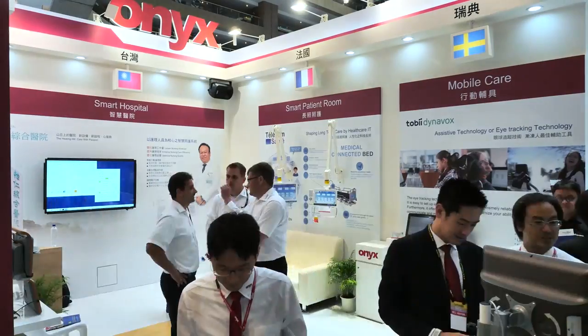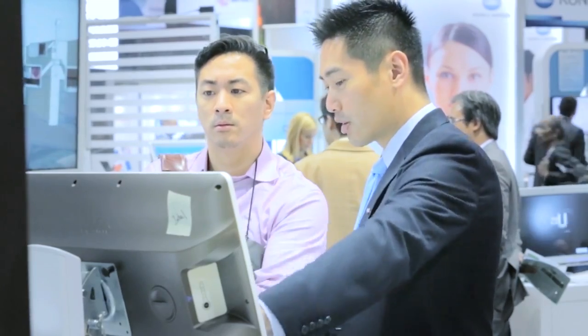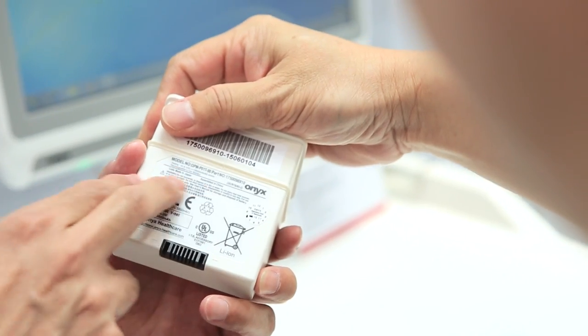Our overseas strategy relies heavily on carefully chosen partners. We offer local support to our customers in terms of sales, customization and services, and we keep growing our local branch offices in order to maintain this high level of support.